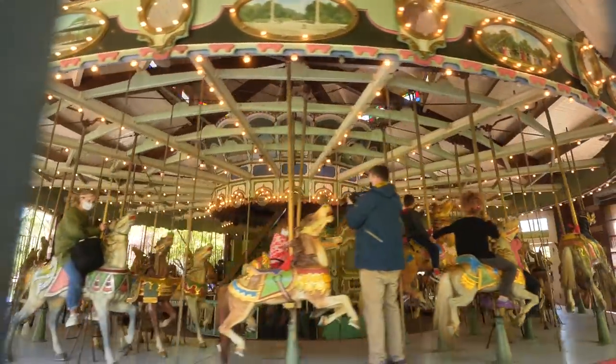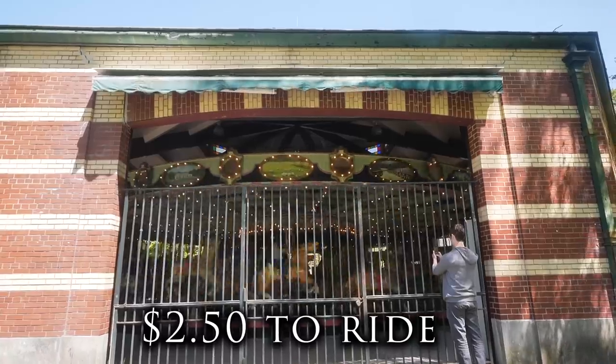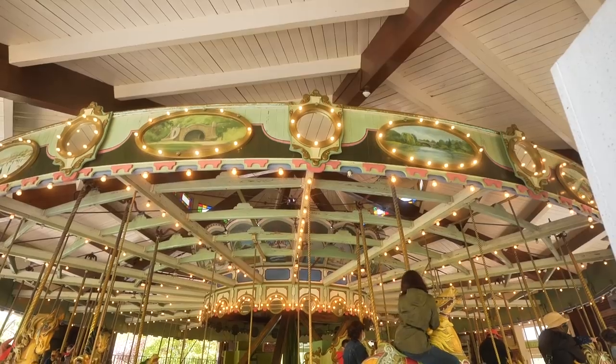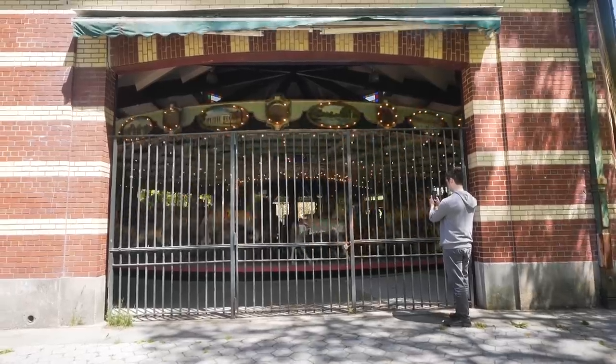The Prospect Park Carousel — super famous, built over a century ago by Charles Carmel. Originally this was in Coney Island, and this kind of carousel design spread throughout the rest of the United States. This is just a classic thing you should do if you have kids and you're visiting Prospect Park.